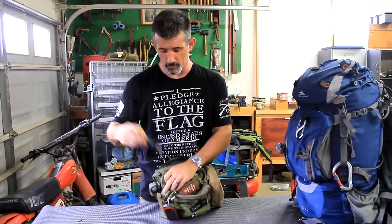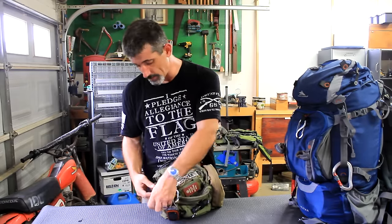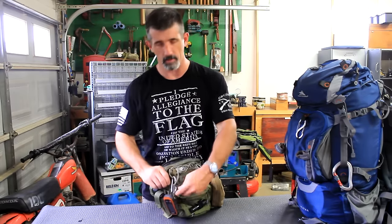I carry two spare mags for the pistol I carry in my bag. I don't carry a box of ammo because I have one in the truck. If I needed to grab my bag and go, I could just grab the box of ammo out of the truck.